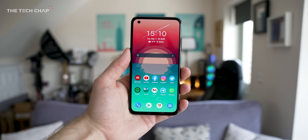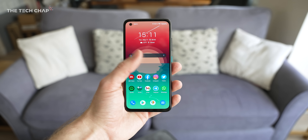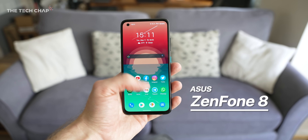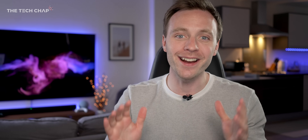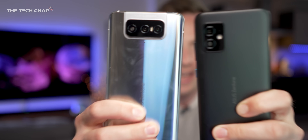As my wife always tells me, Tom, it's not about the size, it's what you can do with it. And I don't think that's ever described a phone as perfectly as the new Zenfone 8 — it's kind of like if Asus made a flagship version of the Pixel 5. Hey guys, I'm Tom the Tech Chap, and Asus have sent me both the Zenfone 8 and its bigger brother, the Zenfone 8 Flip.